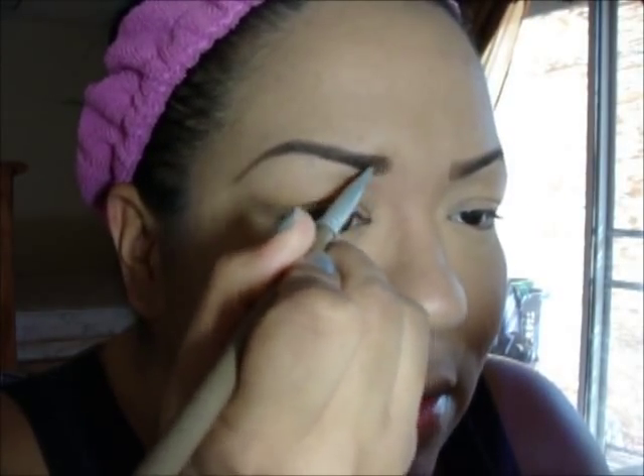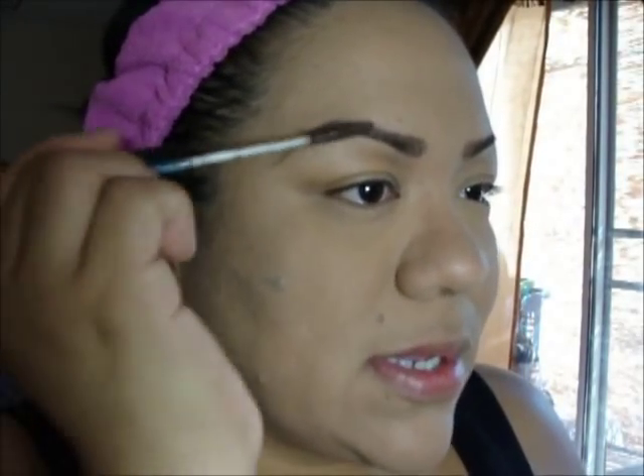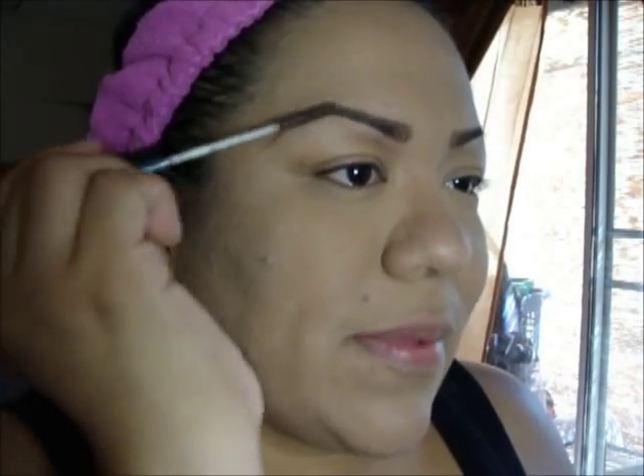Now I'll grab a little bit of my mascara — this is from Max Factor, I've had it for years and there's still some in here. I'll just grab it and comb out my brows so they don't look out of place. I'm going to pull out the palette I'm going to use and I'll be right back.